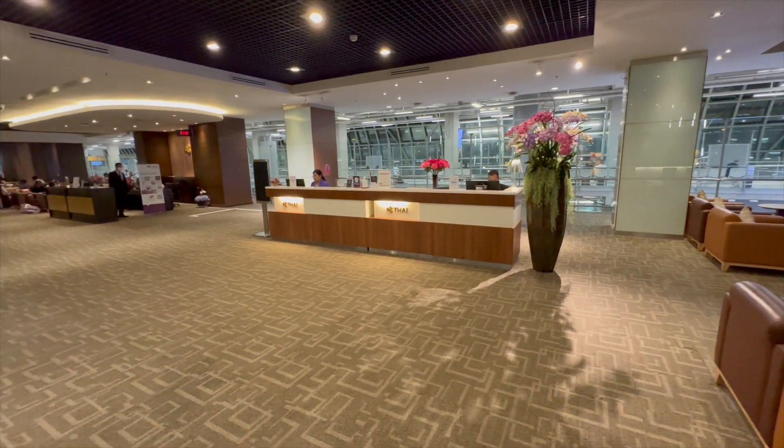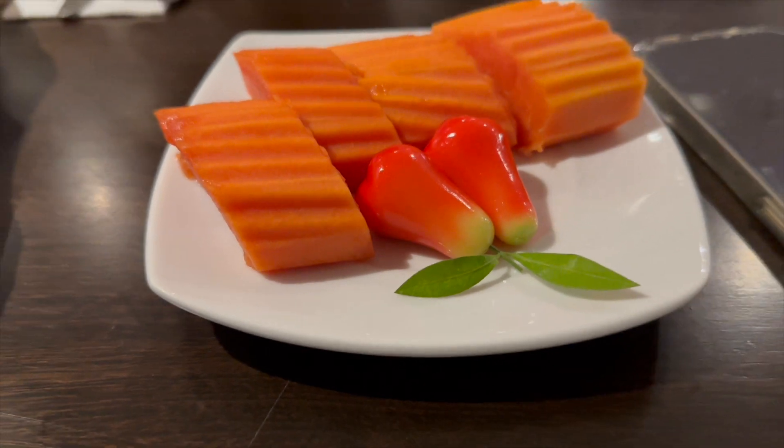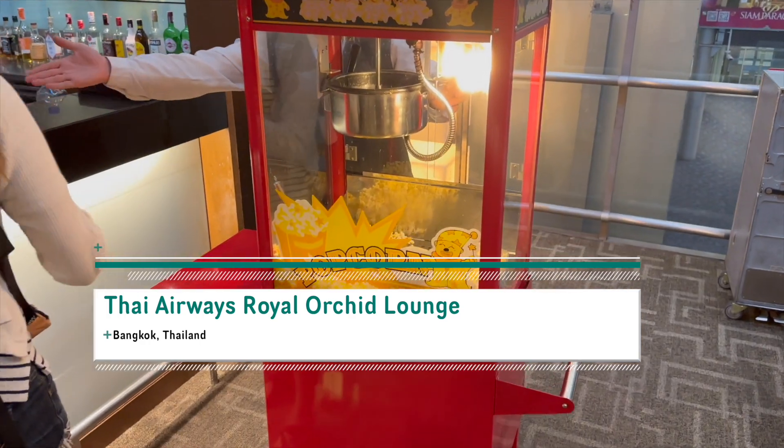Hey travelers, what's up? Chris here with another review. This will be a short one. I wanted to show you my impressions of the Thai Airways Business Class Royal Orchid Lounge at Bangkok Airport. So let's dive right into it.